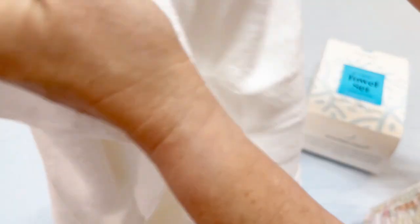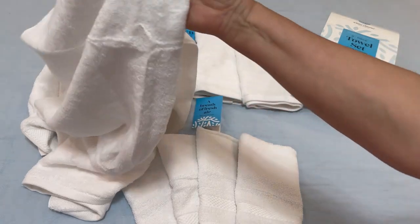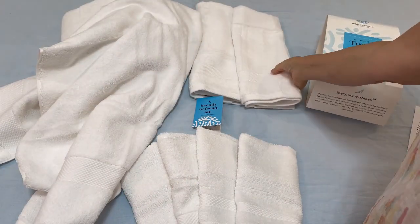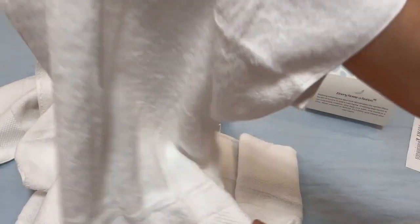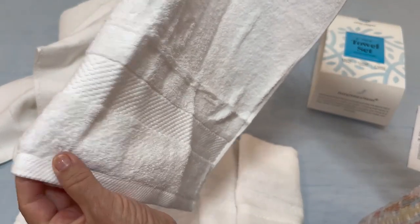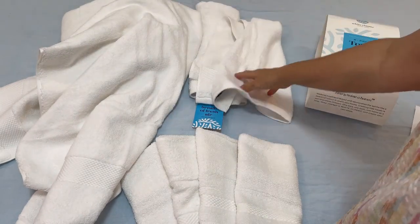It is very fluffy and absorbent, and it gets even fluffier after it is washed. The large towels are 27 by 54 inch, which is a very generous size. The hand towels are 16 by 30 inch, which is a great set for a bathroom — a great presentation for a guest bath with all the luxury items that you need.